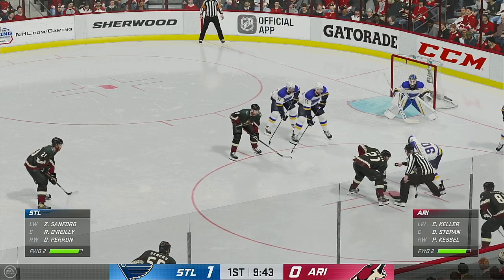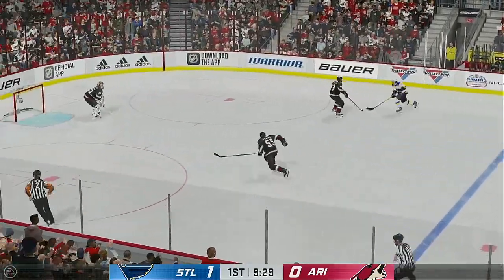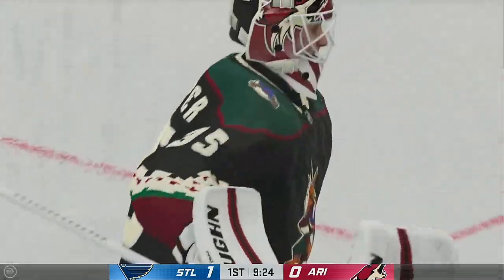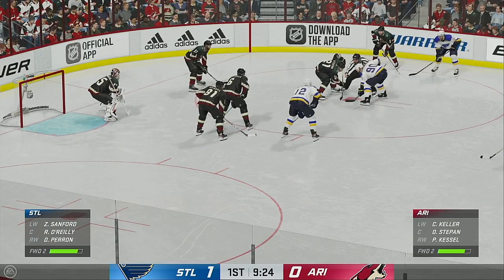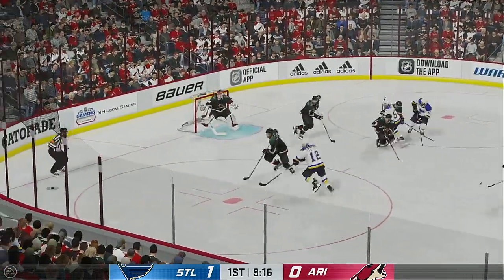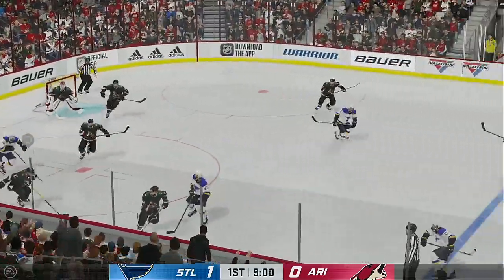The Blues have taken a 1-0 lead. St. Louis wins the draw. Quick pass to Perron, up along the wing. St. Louis has been the better team offensively — more shots, and as a result more goals. O'Reilly's won the faceoff deep inside the offensive zone. Tremendous play for the team as he blocks it. To the front — turns it away. Arizona's got the puck along the boards.